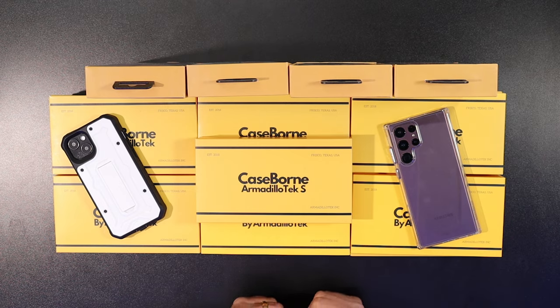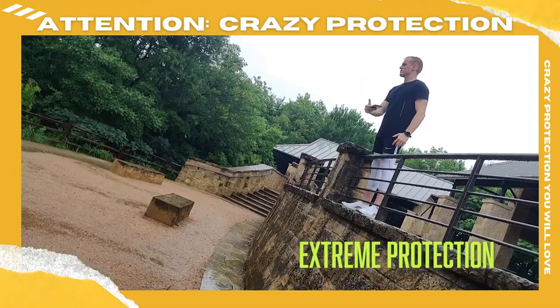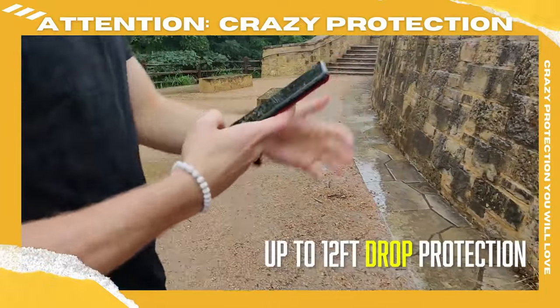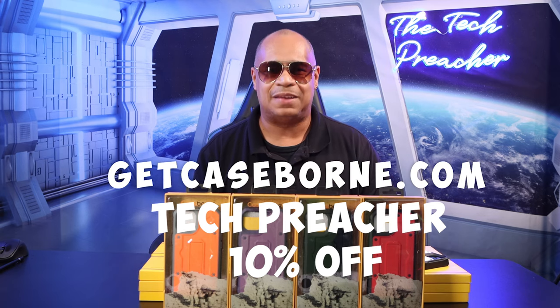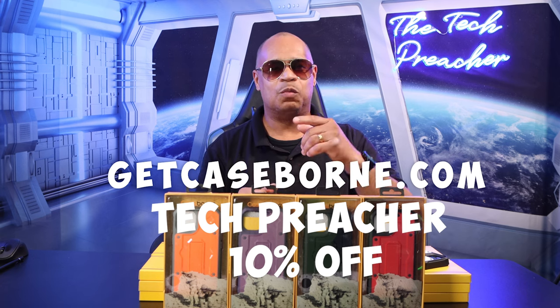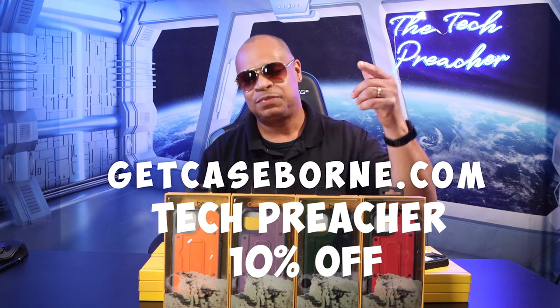Smartphones are the centerpiece of everyone's lives — we carry them at all times, so you need ultimate protection. Today's sponsor, Caseborne, formerly known as Armadillo Tech, may have the answer. I've been using their cases on my devices and it's great for peace of mind. Caseborne offers protection ranging from 12-foot drop protection to military-grade protection up to 21 feet. Visit caseborne.com and use code word 'Tech Preacher' at checkout for an additional 10% off.